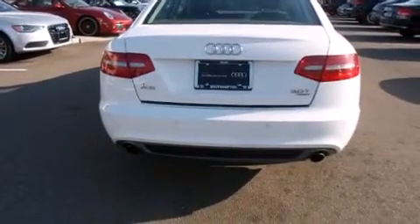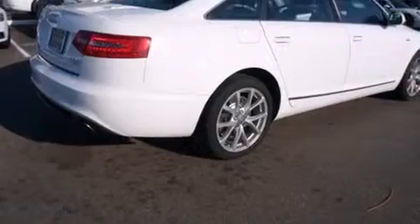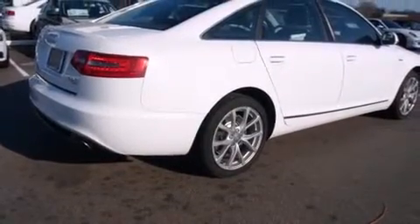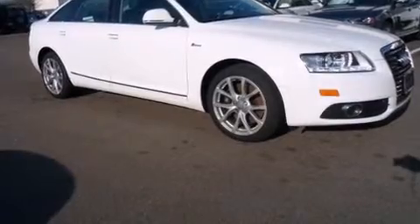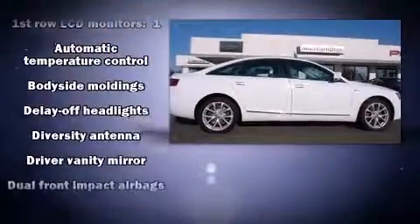Audi prioritized fit and finish as evidenced by one-touch window functionality, power front seats, front dual-zone air conditioning, a headlight cleaning system, rain-sensing wipers, and leather upholstery.